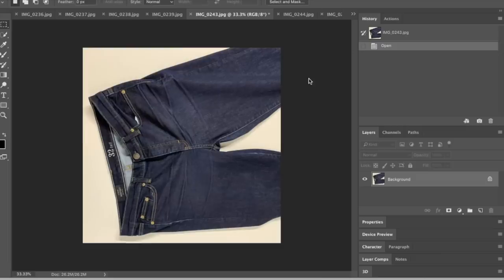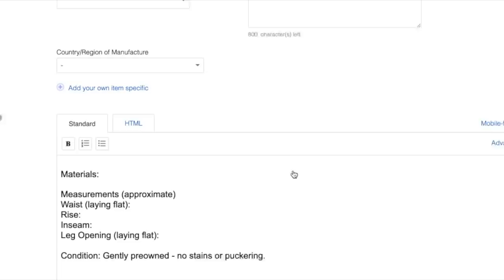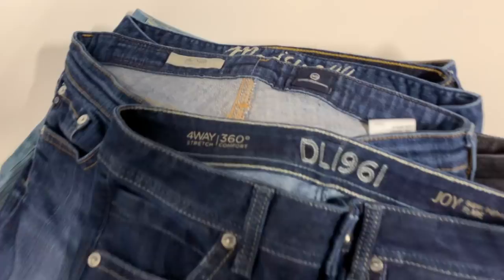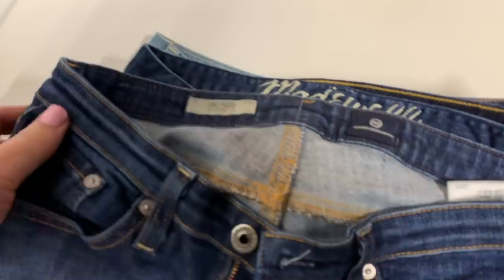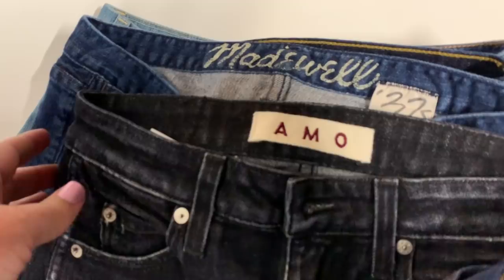For today I decided to list jeans together because I can photograph a lot of them, then do the measurements, then do the listing - it's easier when you do it in bulk. I had a video posted yesterday about listing jeans online for resale if you want to go check that out. I wanted to tell you some of the pieces I put up along with the prices I listed them for, just so you can get an idea of what I'm doing and maybe that can help you.